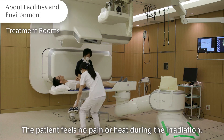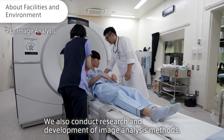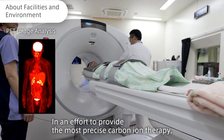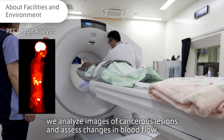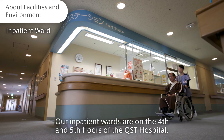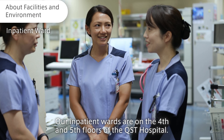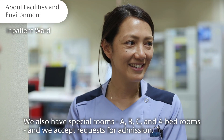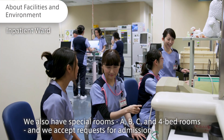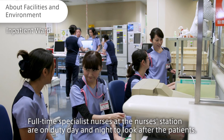The patient feels no pain or heat during the irradiation. We also conduct research and development of image analysis methods. In an effort to provide the most precise carbon ion therapy, we analyze images of cancerous lesions and assess changes in blood flow. Our inpatient wards are on the fourth and fifth floors of the QST Hospital. We also have special rooms — A, B, C — and four-bed rooms, and we accept requests for admission. Full-time specialist nurses at the nurse's station are on duty day and night to look after the patients.